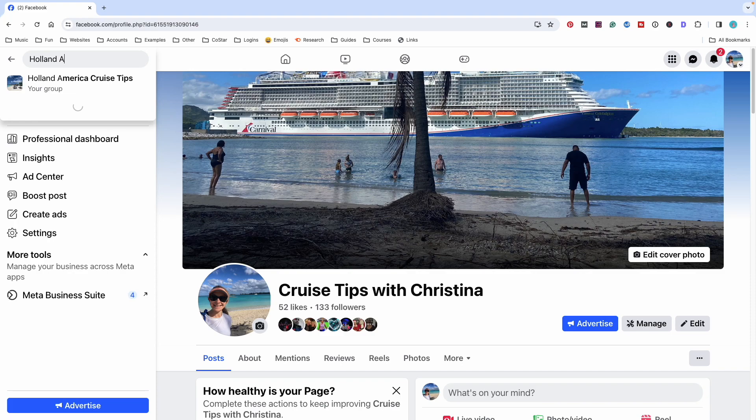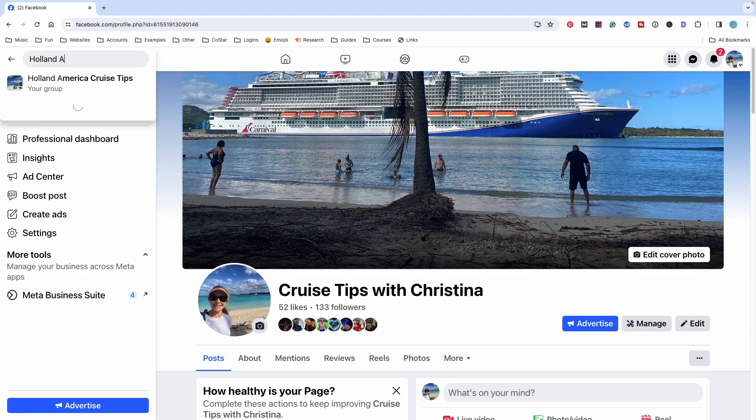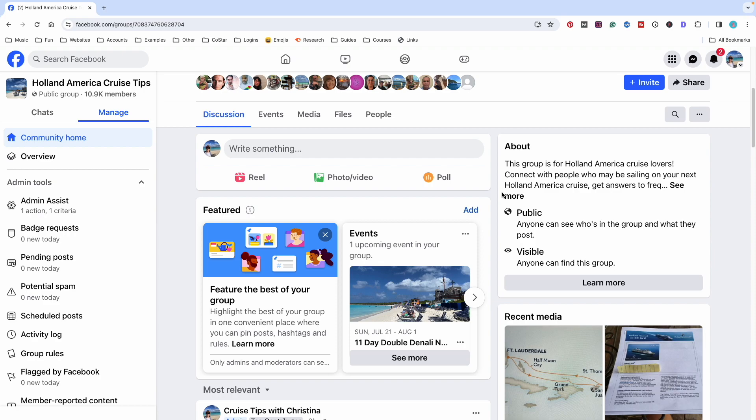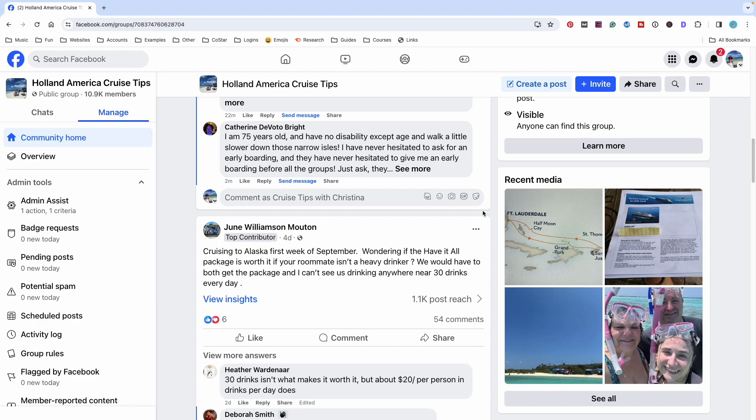First, you're going to log into your individual Facebook page. On the top left-hand side, search Holland America Cruise Tips. This is the group that you want to join. It has a picture of Half Moon Key at the top. Here you can see I posted a question from today.